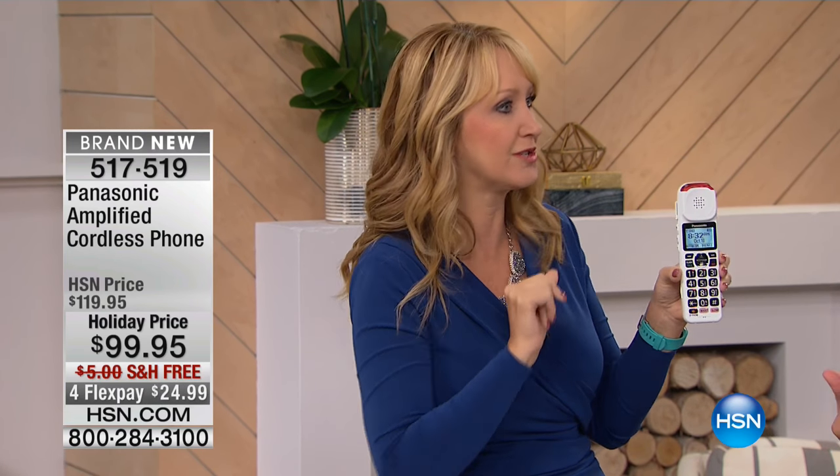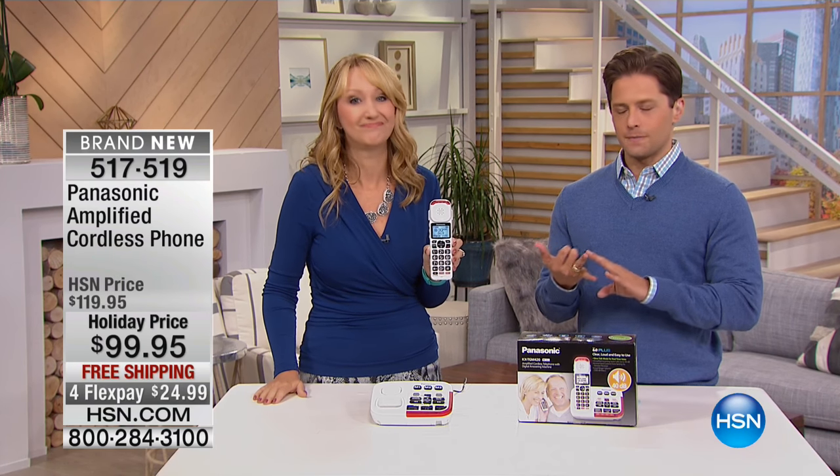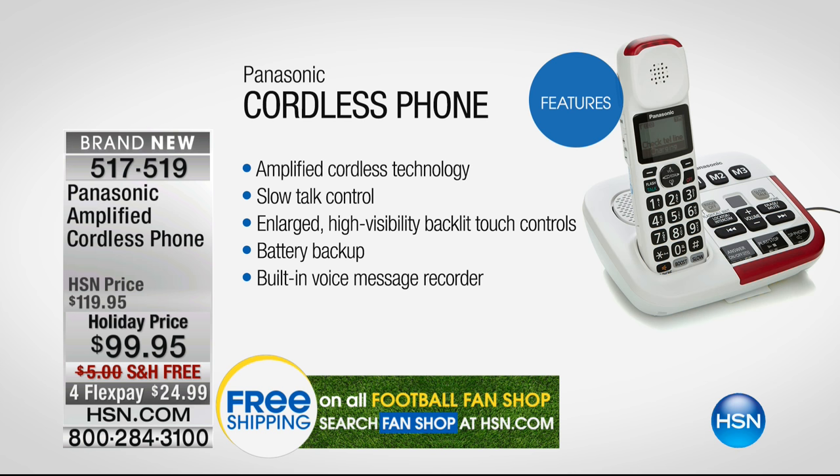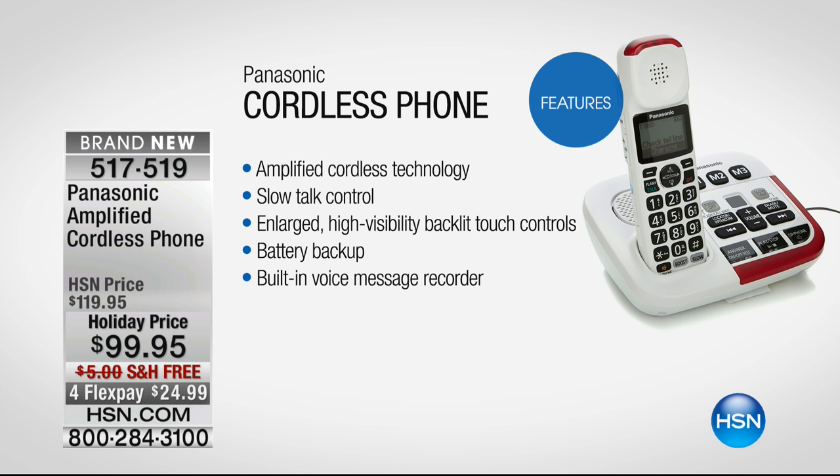We're going to demonstrate that for you live here in just a moment. But it's Panasonic, so it's great range, great battery life. It's got a digital answering machine built in and battery backup, so it will run for you when the power goes out. If you find yourself not making calls anymore — my father-in-law before he passed was having hearing issues, and it was why he would never answer the phone because he was a little stubborn and never really wanted to admit it. This would be a set that he could hear clearly.